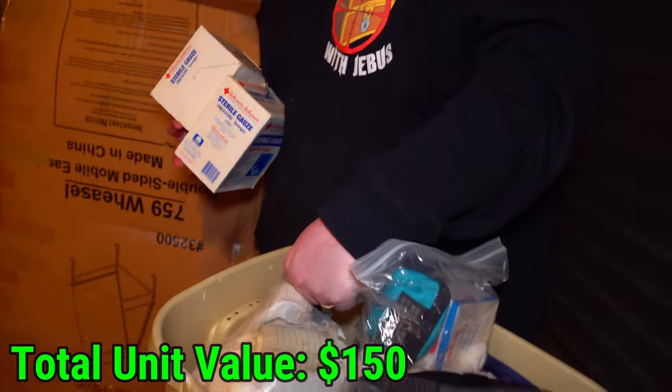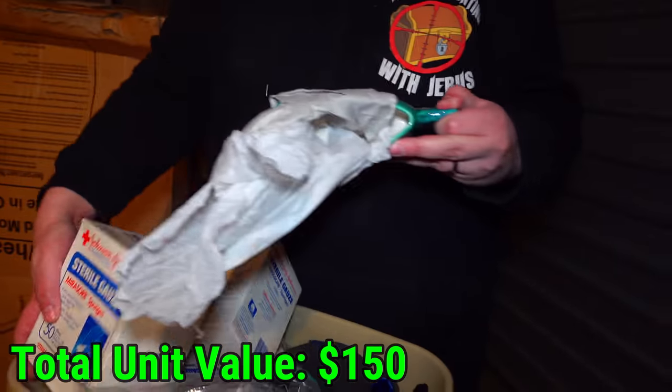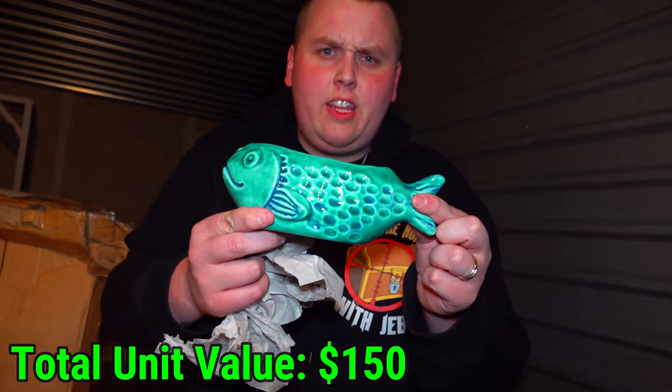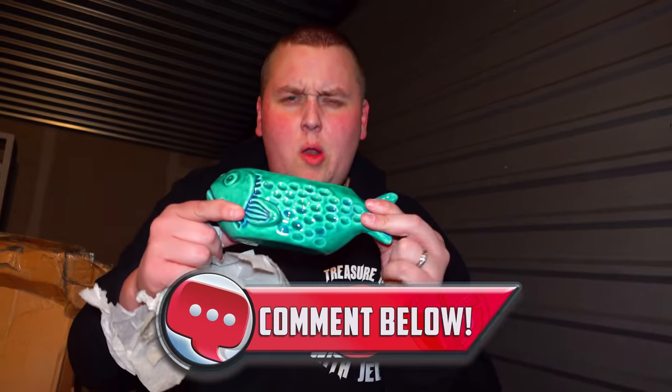What's up with this? What is this one — is this medical? Explain to me how this is medically used, please leave a comment. Best comment wins.